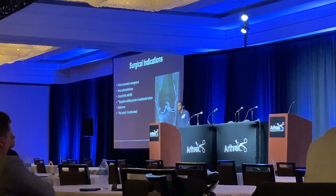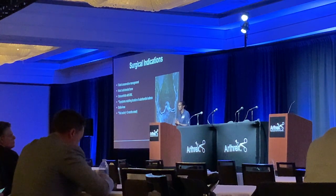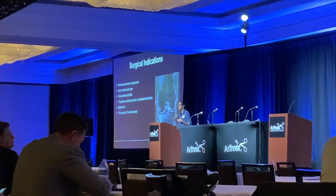As for surgical indications — I'll share mine. You obviously don't want someone coming in with extensive osteoarthritis, but mild to moderate OA with bone marrow lesions is reasonable. I listen to the patient — if their symptoms match exactly where that subchondral lesion is, and after three to six months of conservative management it hasn't resolved, then we talk about surgery.